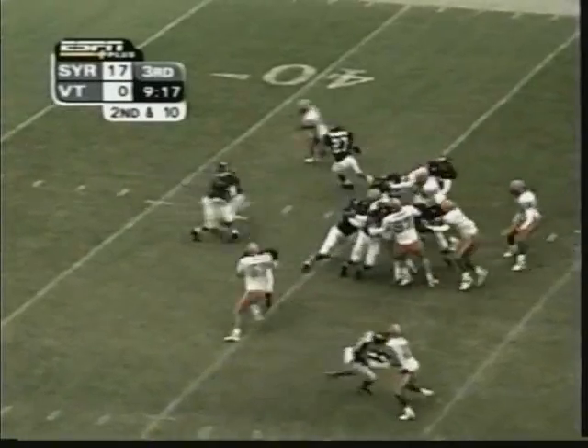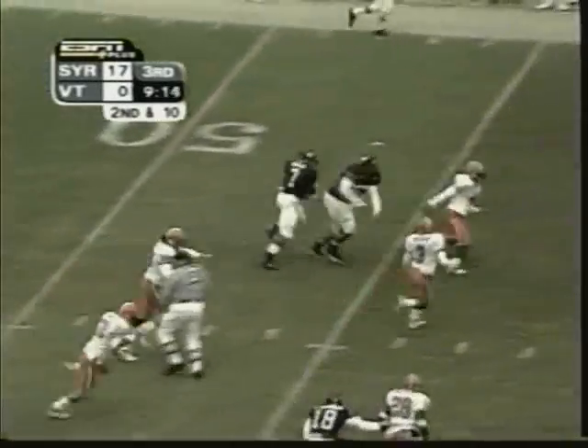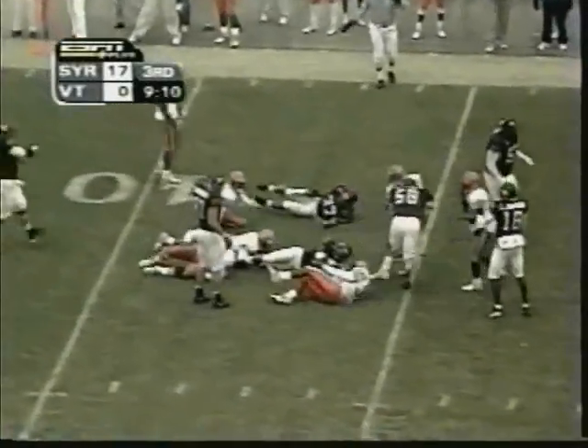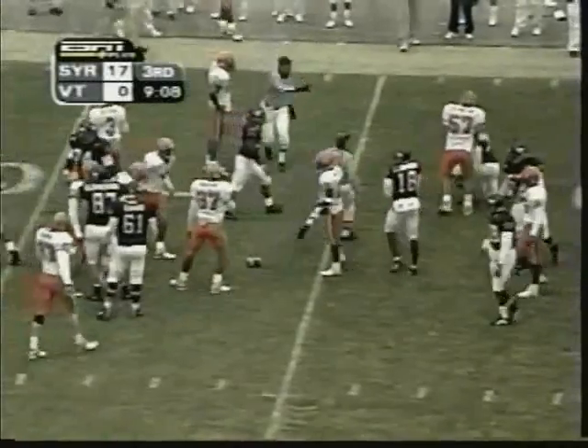Syracuse shows kicks. Running play — Jones, Mr. Syracuse, to the edge. He's got the first down, inside the 40 to the 37. First down, Virginia Tech.